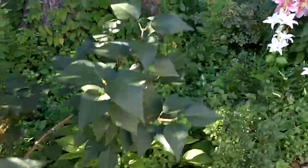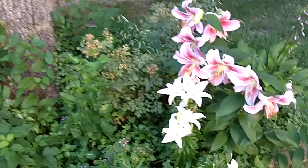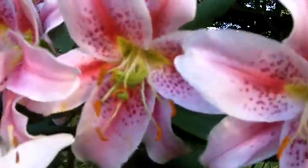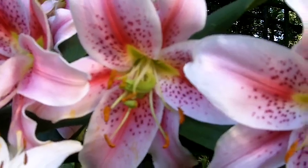And as we walk, we come upon my favorite lilies. These are stargazers. Smells so nice.